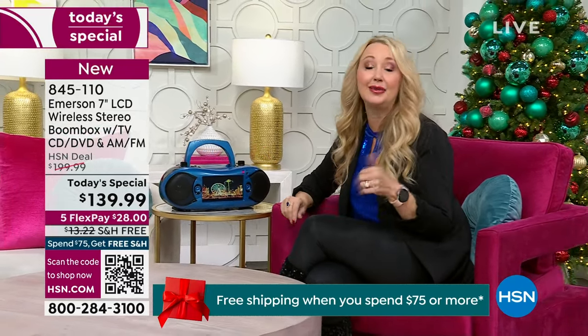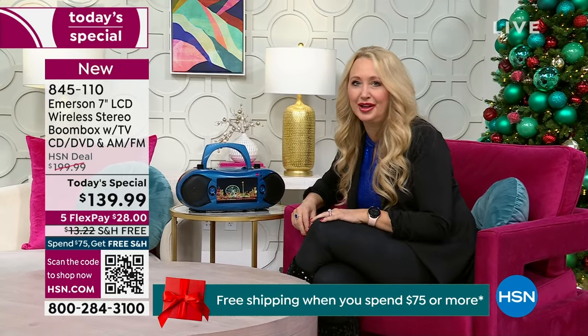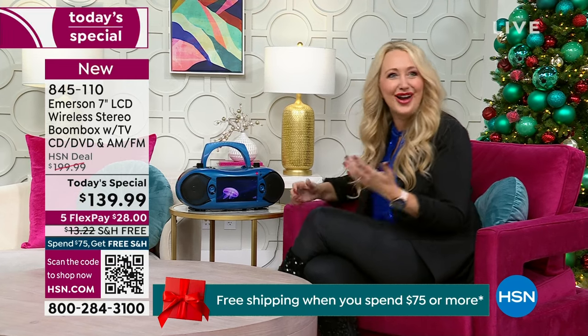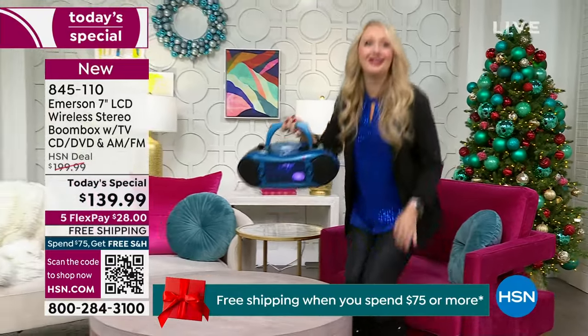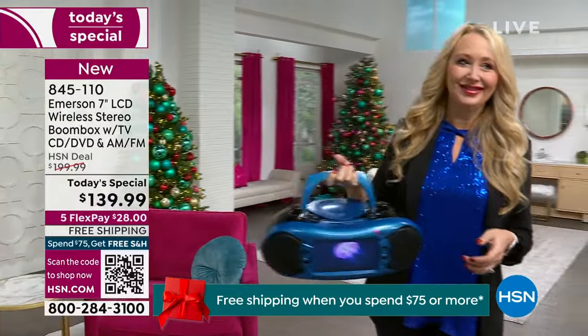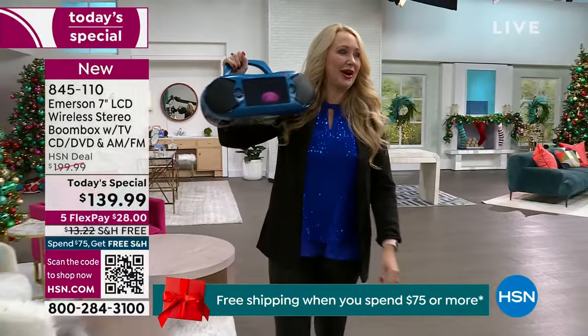It really makes sense for so many families. Think about this for dad, or the hard-to-buy-for man on your holiday shopping list — maybe he likes to hang out in the garage or a workshop. Now he's watching TV shows, playing his music, watching DVDs, listening to the radio. And for emergency preparedness, it's got you covered too.